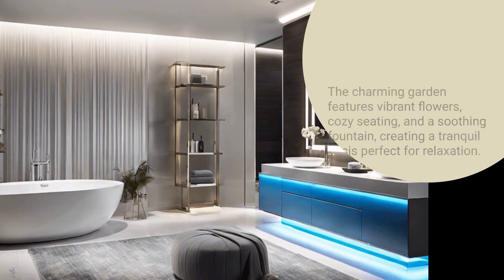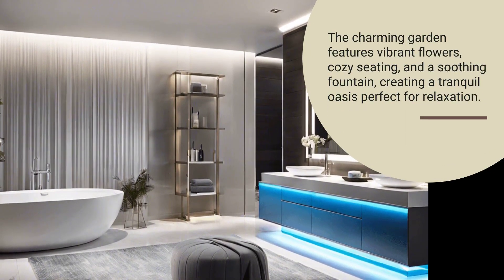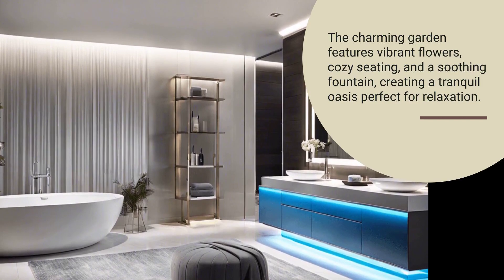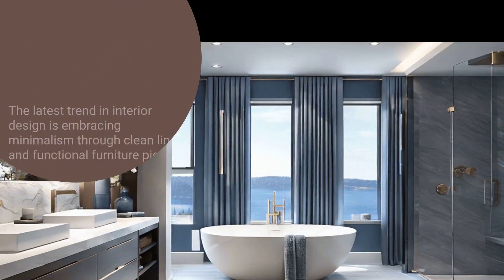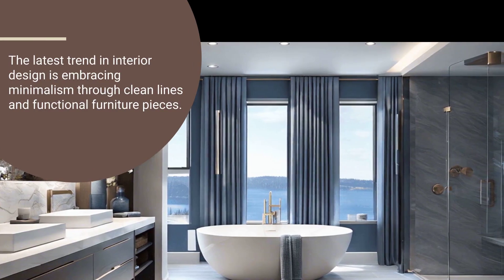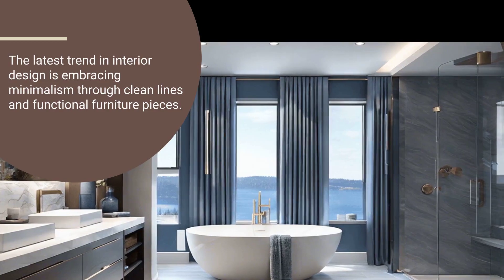Lighting plays a pivotal role, with LED lights being creatively used to set moods, highlight features, and even assist in wellness routines. Color palettes are shifting towards soothing neutrals and earth tones, providing a calm backdrop that complements the natural materials used throughout.